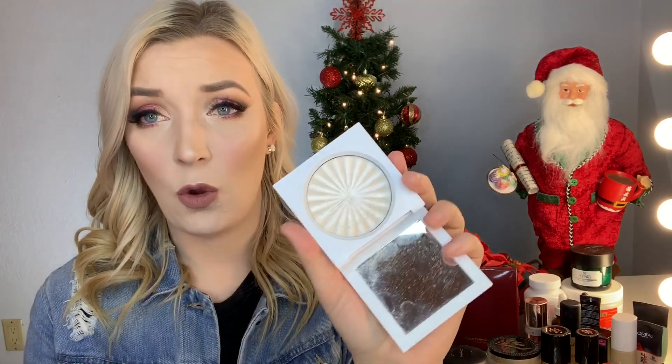Last but not least, I've been obsessed with the Ofra Cosmetics x Nikkie Tutorials collaboration highlighter in Glazed Donut. This gives me so many feels — it's so pretty and it's actually what I'm wearing today. If you want a bam glow in your face, definitely check this out. Especially for pale girls, this will definitely show up on your skin. I was a little worried it wouldn't, but it's really pretty.